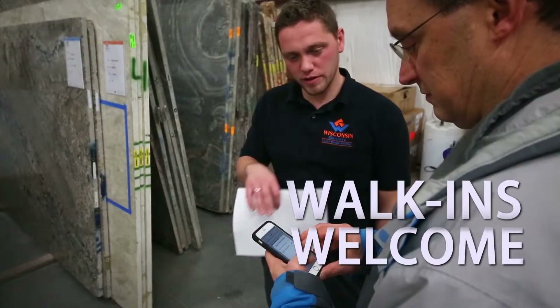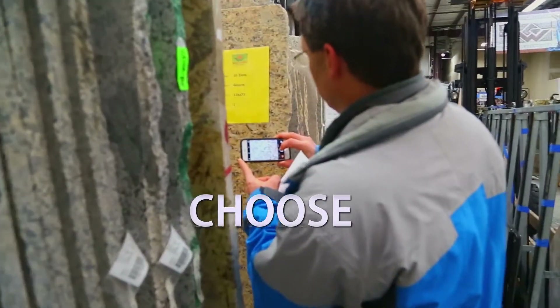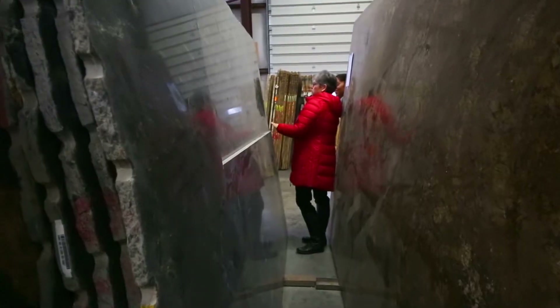You don't need an appointment. You don't need anything. You can just stop by. We'll walk you through the showroom. You choose your color. The actual slab that you pick — that's the one that gets installed in your kitchen.